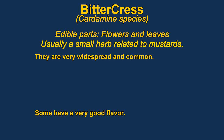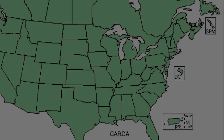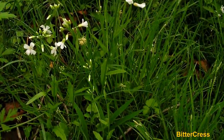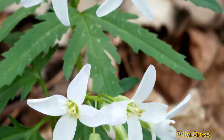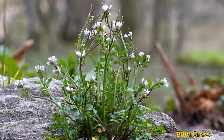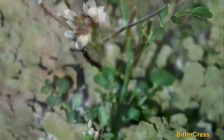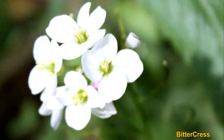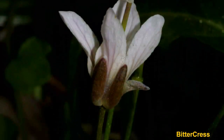Bittercresses are members of the mustard family and are very widespread and common. They are often considered a noxious weed and usually have a very distinct mustardy flavor. The variety in this region has a very strong mustard flavor, though it wasn't really bitter. The leaves and flowers are both edible, raw or cooked. The strong flavor makes it usually used mainly as a garnish or added to other vegetables.